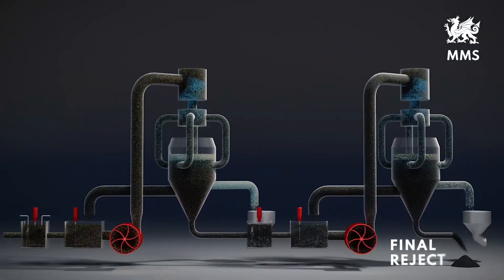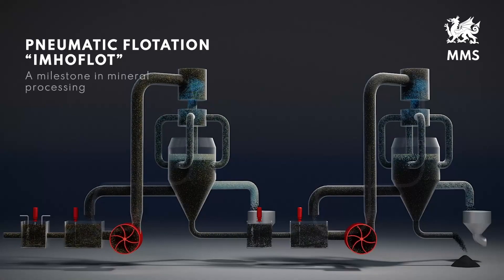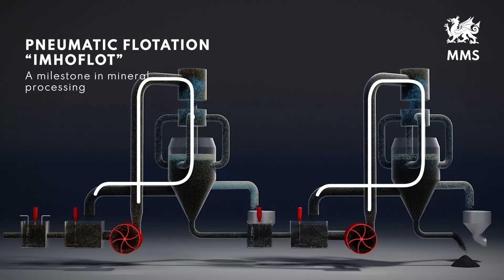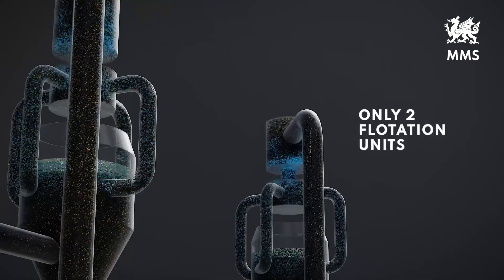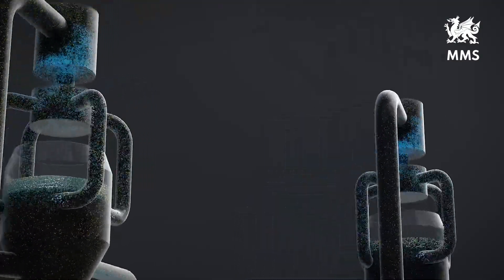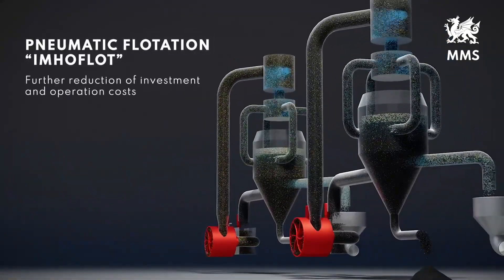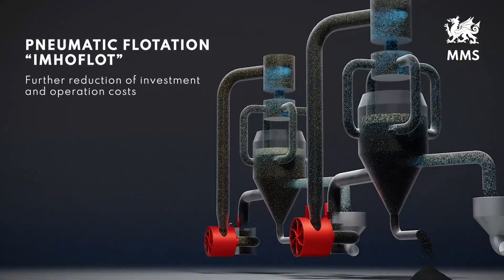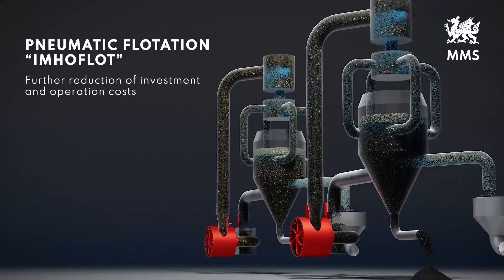The final reject can leave the plant for disposal. The pneumatic flotation ImmoFlot, with this new idea of introducing high recycling loads and floating in only two reactor-separator units, is another important milestone in mineral processing. It further reduces the already competitively low costs for investment and operation of pneumatic flotation plants from MMS.